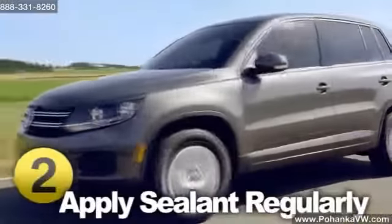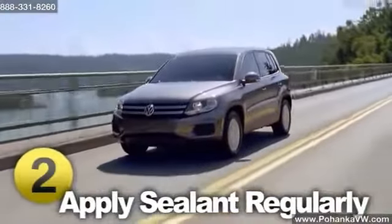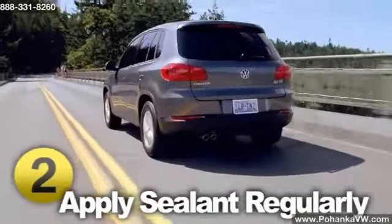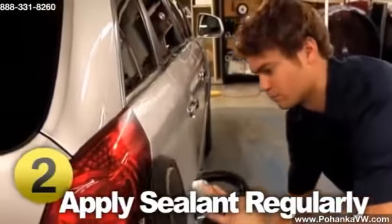Another popular product on the market right now is paint sealants. Applying a sealant regularly will extend the life and shine of your paint finish, while also protecting your vehicle from UV rays and moisture. It won't take long to put on, but the showroom shine lasts an impressive amount of time.